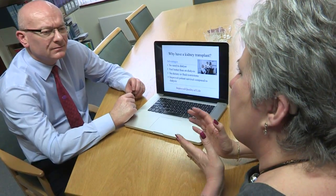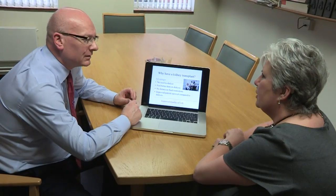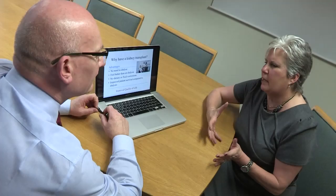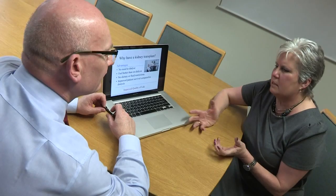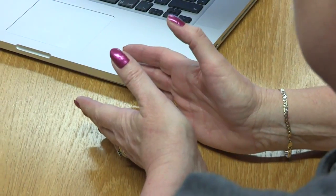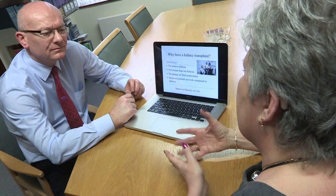Deborah Fielding is the first person in the world to have received a transplant that's undergone normothermic perfusion. Diagnosed with kidney disease in her 20s, she spent most of her life waiting for her kidneys to fail. She received the call that there was a kidney in Leicester for her in December 2010, and when she arrived at the hospital, the professor talked her through the transplant process and the new procedure he hoped to use on the kidney prior to transplantation.